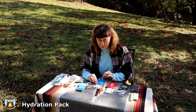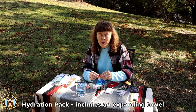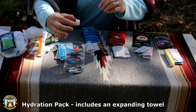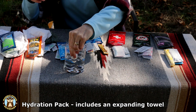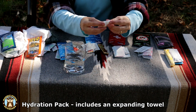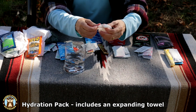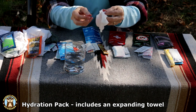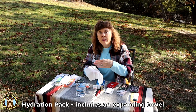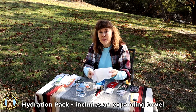Next up is the Hydration Pack. It includes a little coin-style compressed towel — I love these. You just add about a tablespoon of water and they expand out. They're so cool. We often get them by themselves just to take camping with us, separate from the little packs.